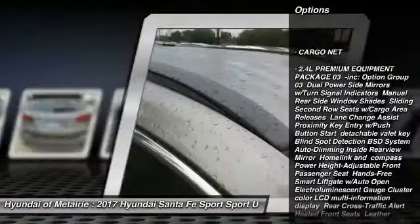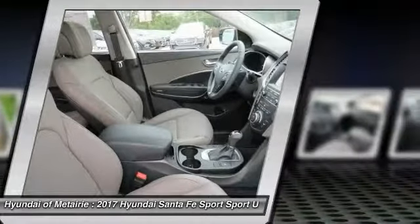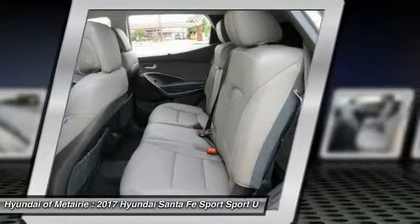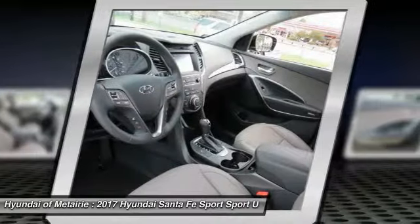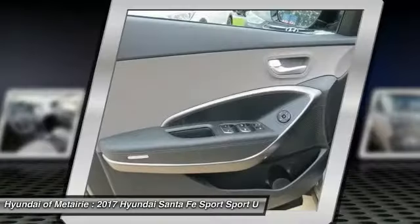Keyless entry, steering wheel audio controls, backup camera, anti-lock braking system, Bluetooth, adjustable steering wheel, power steering, driver airbag. Drive away with a great deal on this vehicle — call or stop in today.